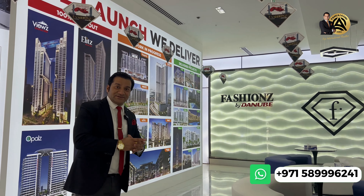The project is located in the prime location of Jumeirah Village Triangle, which is only a 25-minute distance from Dubai International Airport, and only 20 minutes from Burj Khalifa. The project is well connected with two major highways: Sheikh Mohammed Bin Zayed Road and Al Khail Road.